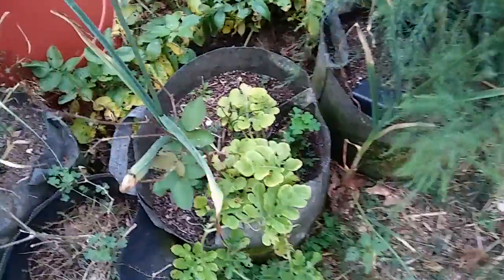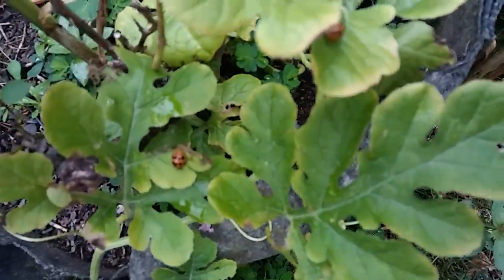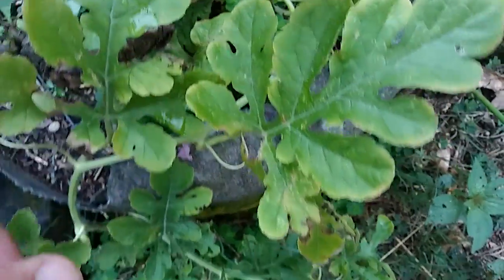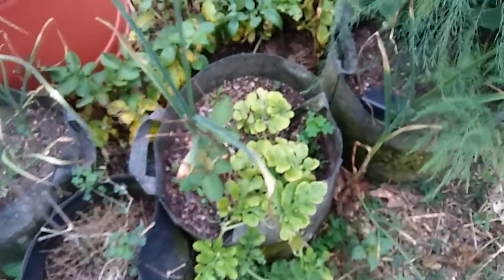We've got some bug investigation down here. These guys will eat — chow everything. Get off of there. The plant's looking a little yellow since I put it in. We'll get that taken care of.